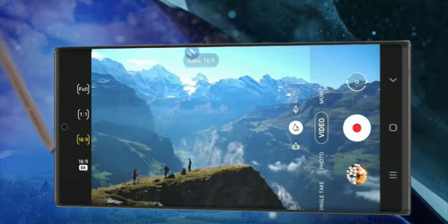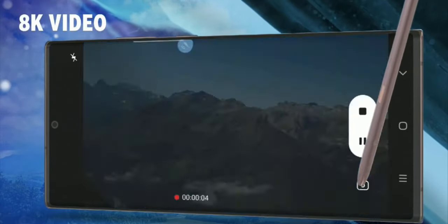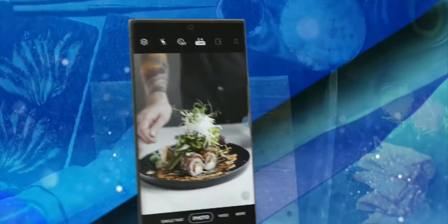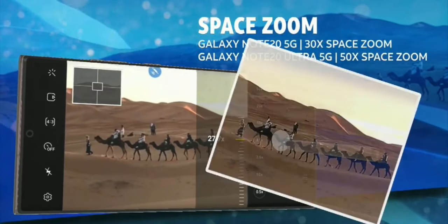Shoot like a pro with 8K video and grab a high-definition still image from your favorite shot. Capture beautifully detailed images with the high-resolution camera, and use Space Zoom to capture images with incredible detail and clarity.